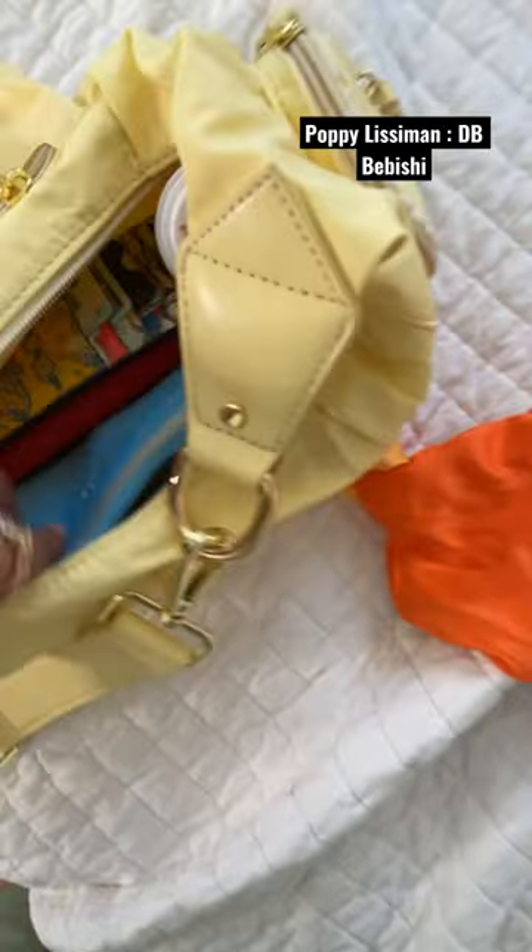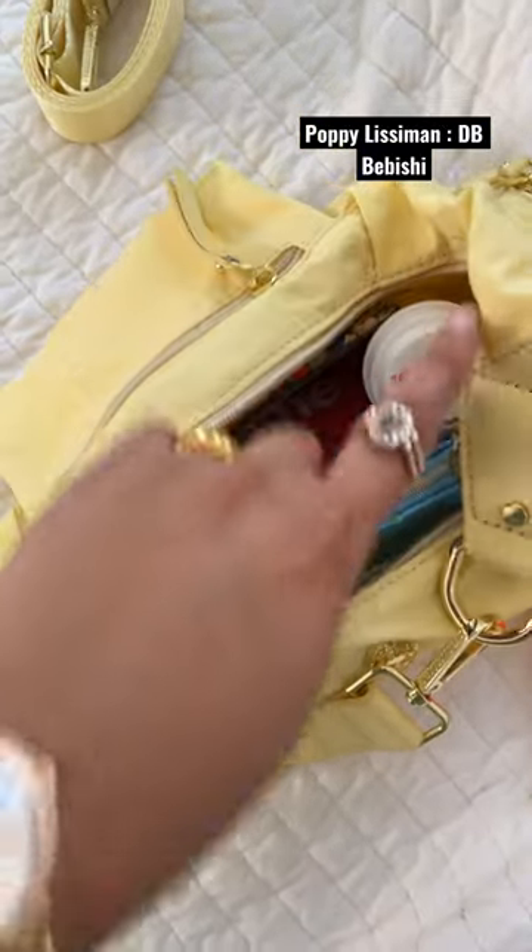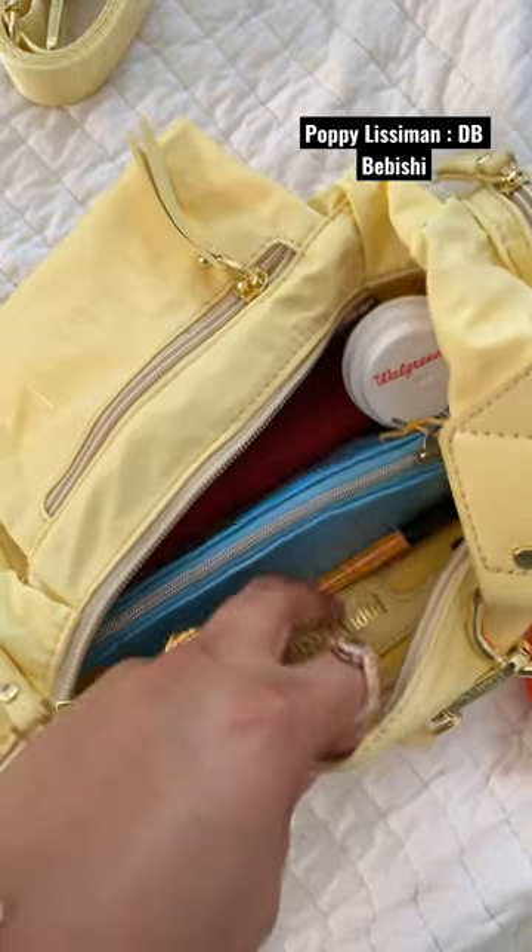So this is all the stuff I have in here. I have a makeup pouch, a charging brick, my wallet, medicine, my AirPods, and a pen.